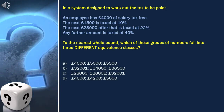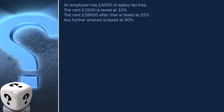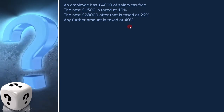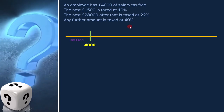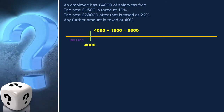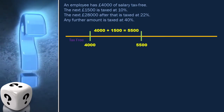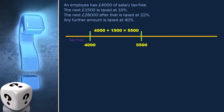Now let's first build the equivalence classes diagram. For these types of questions, it's important that we draw it. To draw the diagram, we need to refer to this data. Until 4,000, it's tax-free, so 4,000 is our first boundary value. Next, 1,500 is taxed at 10%, meaning 4,000 plus 1,500, which is 5,500, is our next boundary. Between 4,000 and 5,500, we need to pay 10% tax.